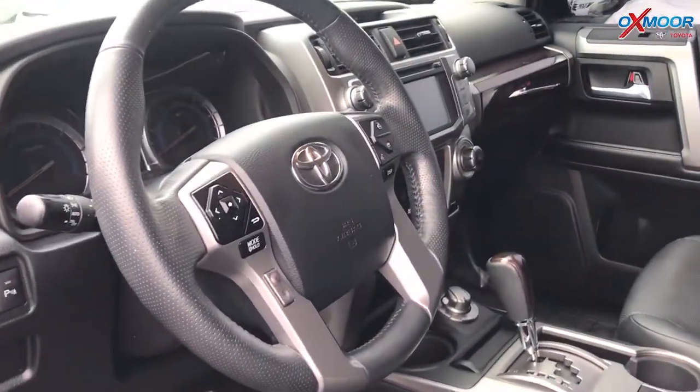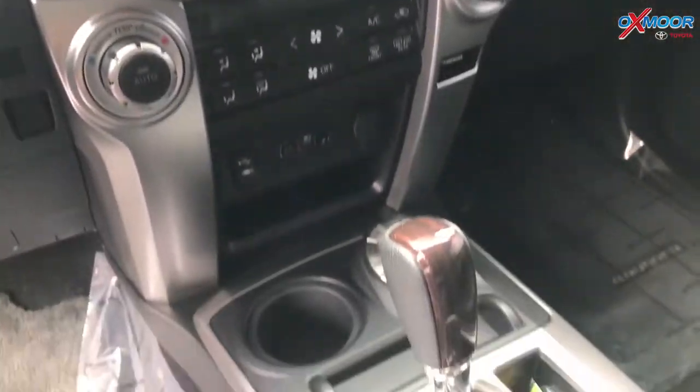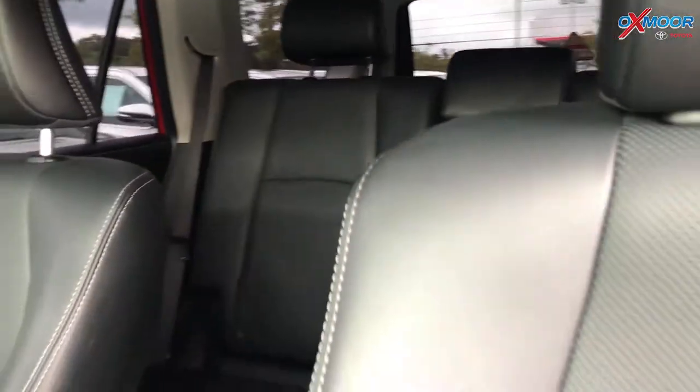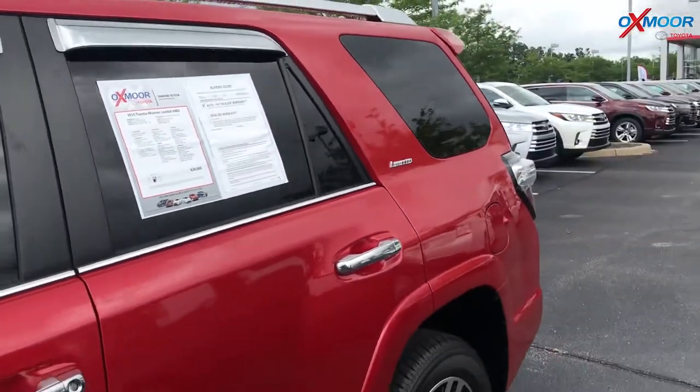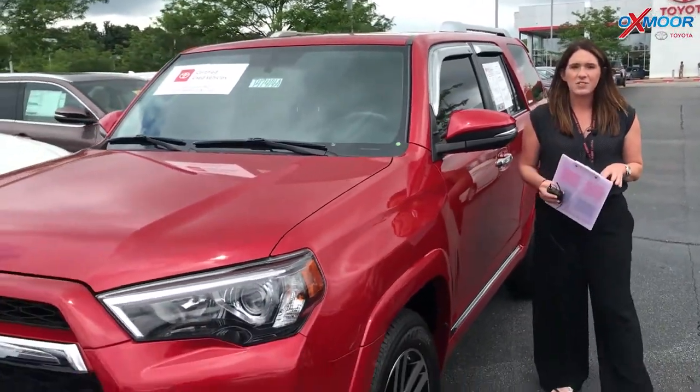It does have a clean Carfax. In the interior there are heated leather seats, navigation, and this vehicle does have a third row. There's a backup camera and Bluetooth. The interior is black leather. Mileage is 49,234 and the price on this one is $33,900.